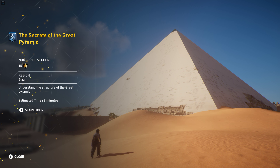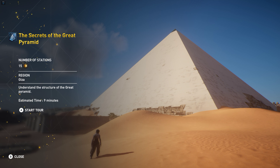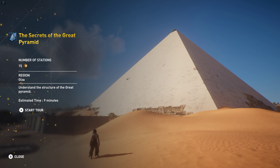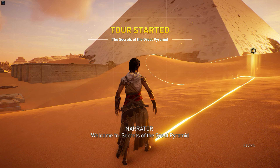Next up, we're going to be discovering the secrets of the Great Pyramid. Understand the structure of the Great Pyramid. This should take around 9 to 10 minutes. Hopefully you guys enjoy. Welcome to Secrets of the Great Pyramid.